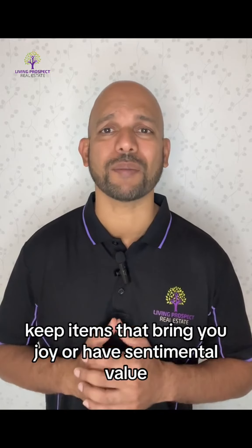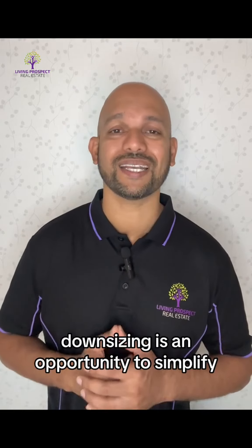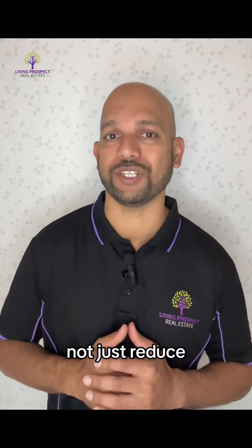Tip number two: declutter with purpose. Before the move, declutter thoughtfully — keep items that bring you joy or have sentimental value. Downsizing is an opportunity to simplify, not just reduce.